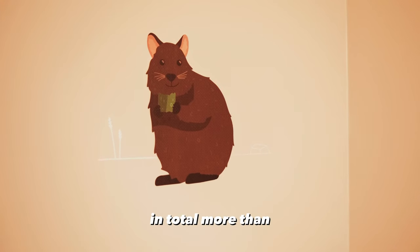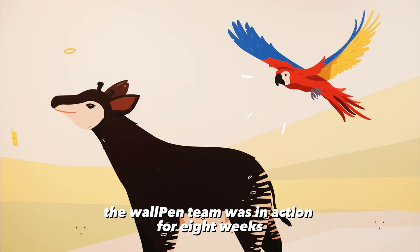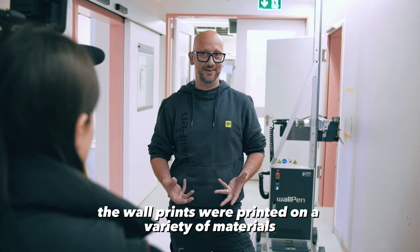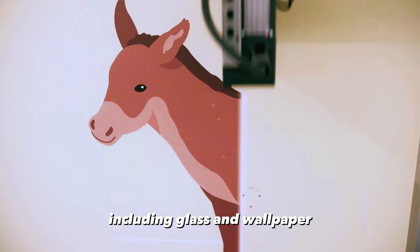In total, more than 200 illustrations have been printed on the walls. The wallPen team was in action for eight weeks to print the nearly 400 square meters of wall surface. The wall prints were printed on a variety of materials, including glass and wallpaper.